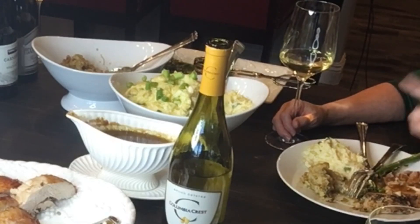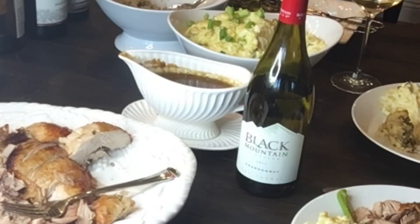Columbia Crest Chardonnay is super balanced — buttery with a little oak, not over the top, plus a great citrus kick. It pairs wonderfully with Thanksgiving food: the buttery oak cuts through the turkey and the heaviness of the stuffing and potatoes, while balancing the citrus and lemon acidity of the broccolini. It also goes phenomenally with sweet potato pie.